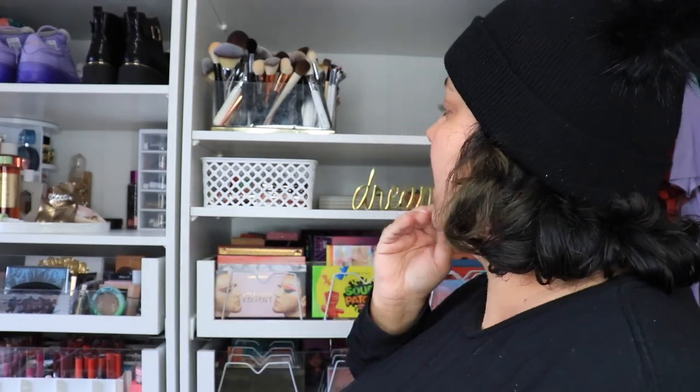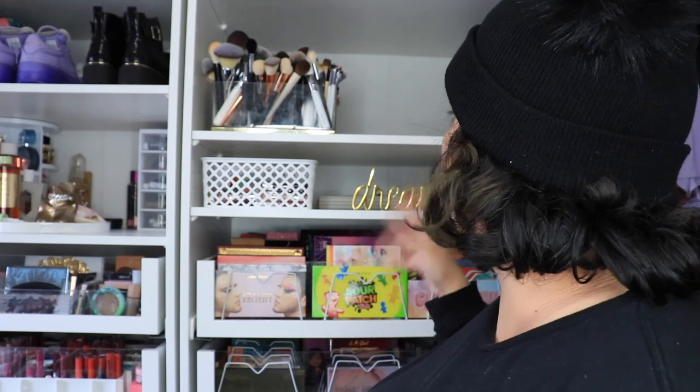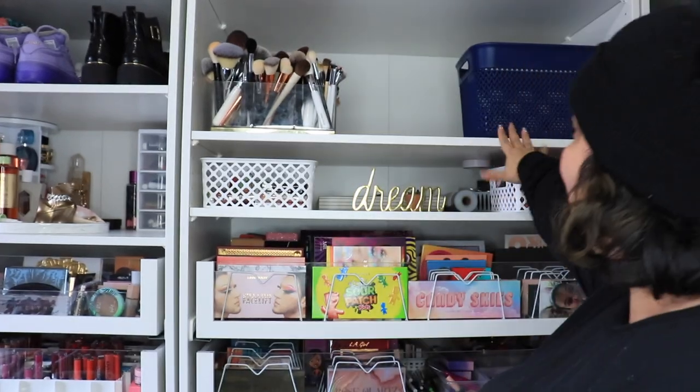I know it kind of seems like too much — like, why are you always decluttering? It's because I shop and purchase so much stuff. With what I do for YouTube, I am shopping and buying all of the time, so a lot of this stuff just becomes too much and I have to revamp it, redo it. And it looks so good — I'm so excited about how it turned out and all my makeup is out of that bin.